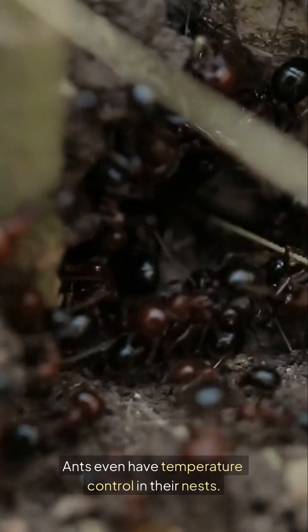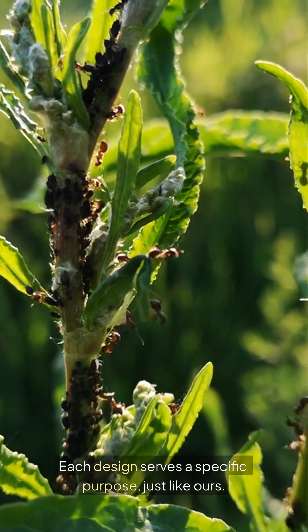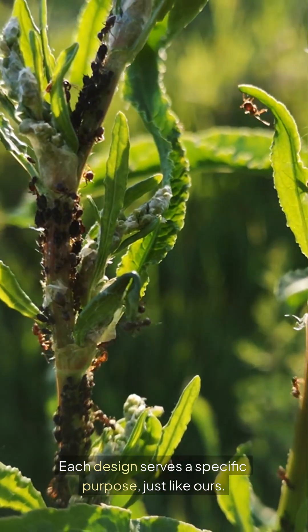Ants even have temperature control in their nests. Each design serves a specific purpose, just like ours.